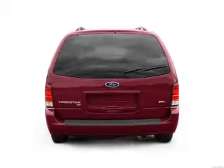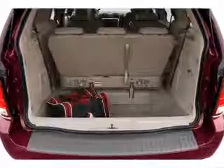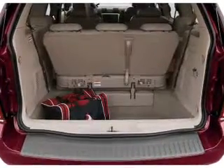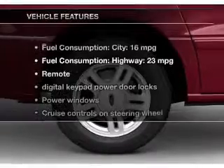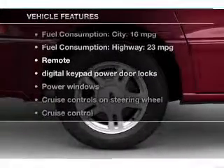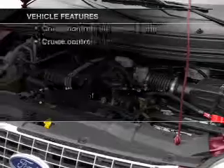Premium wheels lend a distinctive appearance. Anti-lock brakes help you bring your vehicle to a safe stop. Enjoy the flexibility of multi-zone temperature controls. And with these notable features, you won't want to miss out on the opportunity to own this amazing ride.